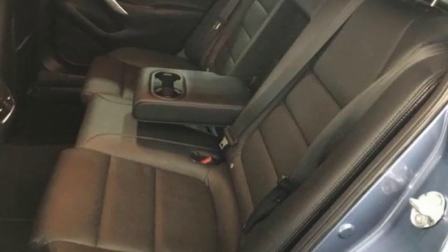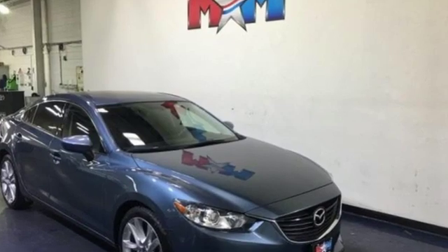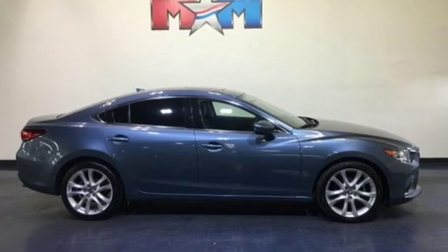Edmunds.com highlights its smooth and responsive powertrain, quick acceleration, excellent fuel economy, sporty handling, and a well-built interior with top quality materials and stylish looks.